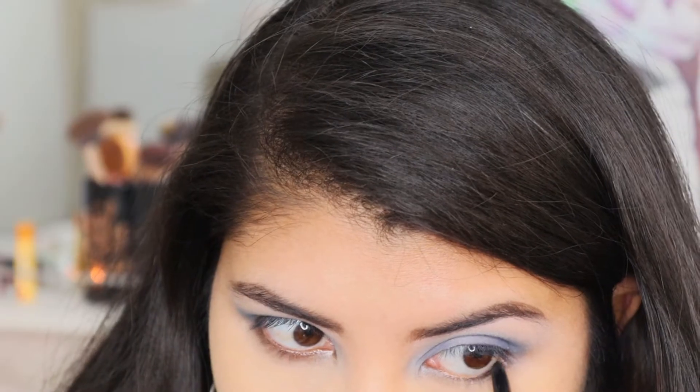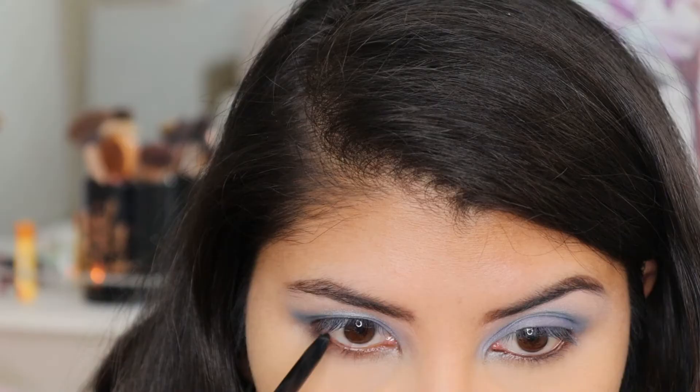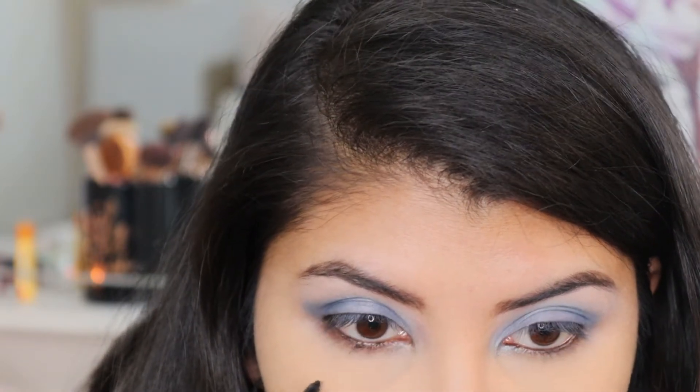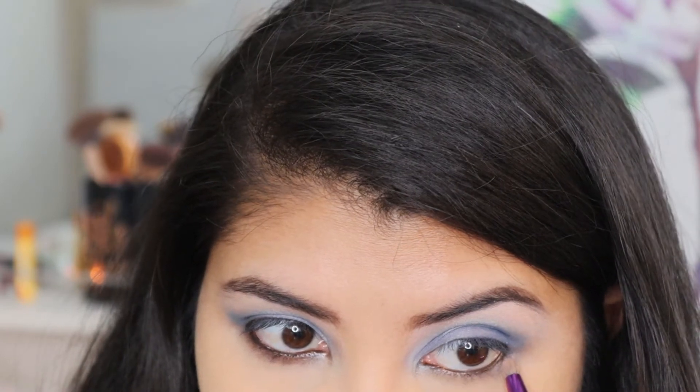For eyeliner I'm using Smudge in black and I'm lining my waterline. Then I'm going back into the shade Bike and lining my lower lash line with that.